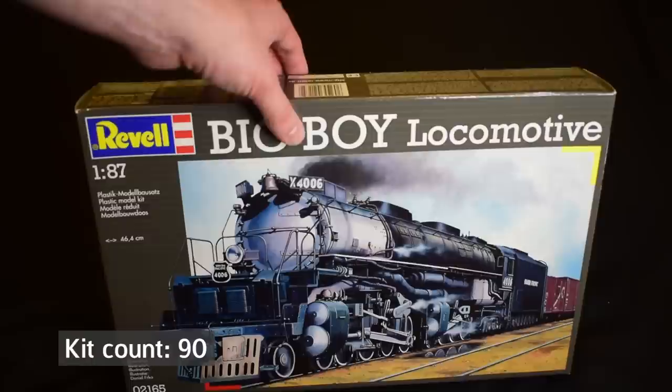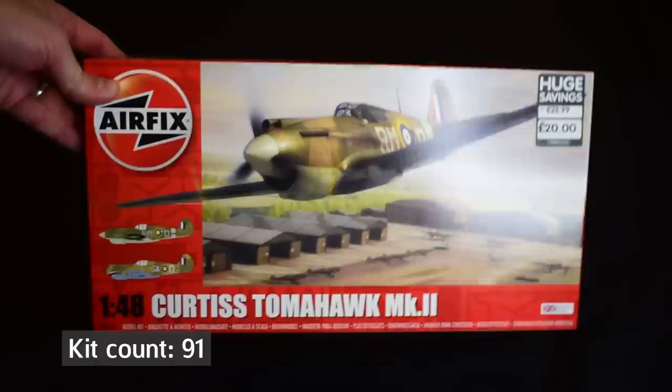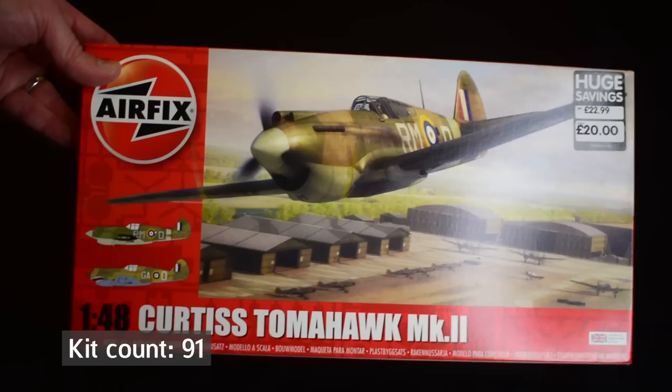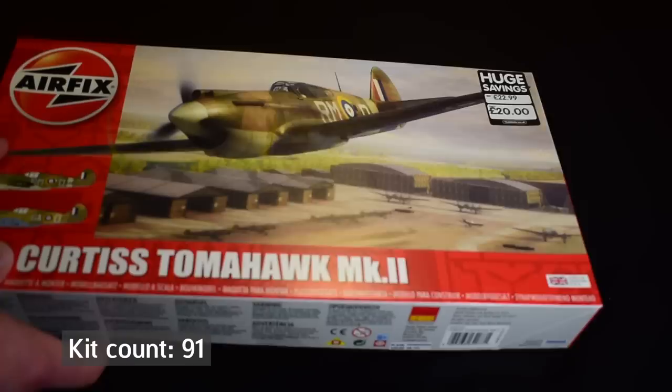Another Airfix kit — I've heard mostly good things about it but a few bad things as well. This is the Curtiss Tomahawk Mark II. You'll know that I've built a number of these in 1/72 scale because I really like the P40 — there's something about it. I got this especially as it had a bit of a discount, about £3 off. It comes with two different paint schemes: a desert one and a sort of army cooperation scheme. This should be a nice addition to the shelf.